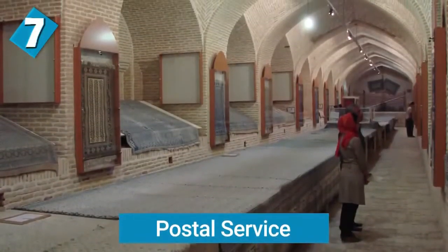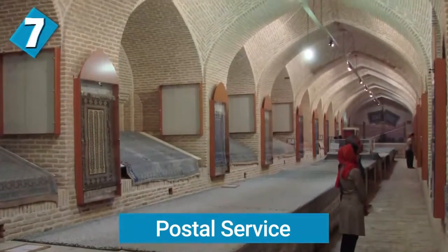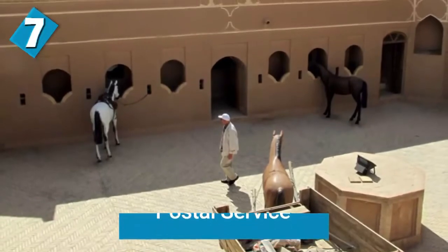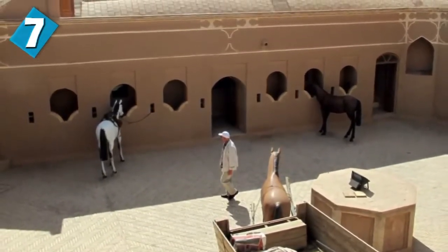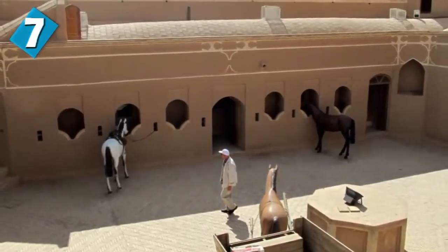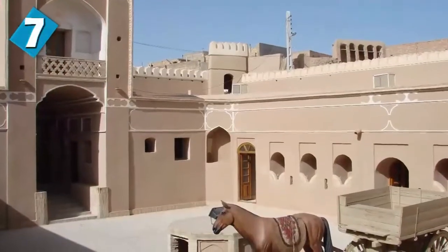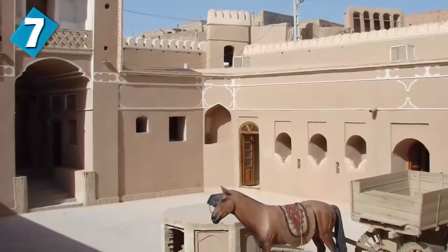Did you know that Persians also invented the postal service? Chapar Khaneh is the Persian term for the first postal service, and it was used during the Achaemenid Empire. It was created by Cyrus the Great and later developed further by Darius the Great as a method of communication throughout the Persian lands. The system comprised a series of stations along a 2,500-meter highway throughout the Empire, where the chapars would ride horseback to deliver messages from one area to another.